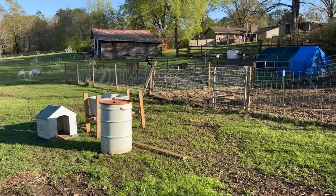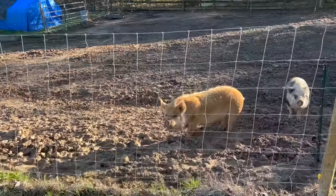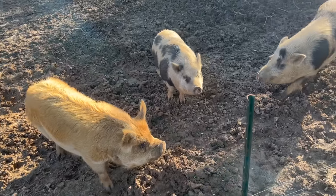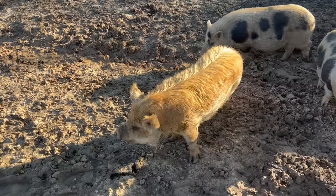There's always a new project, always an idea in my head, always something to be done. But right here we have the most useless animals on the farm. Did you hear that, honeys? You are useless — but that does not make me love you any less at all.